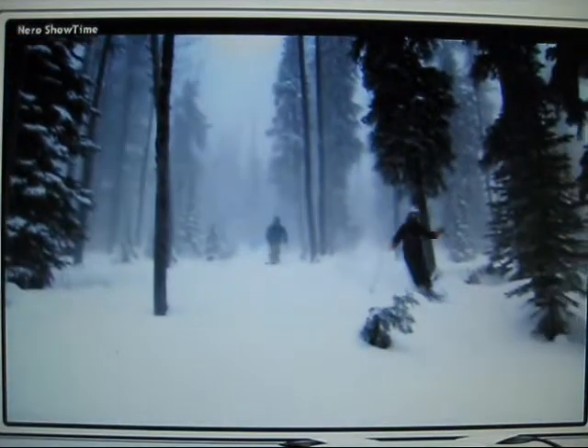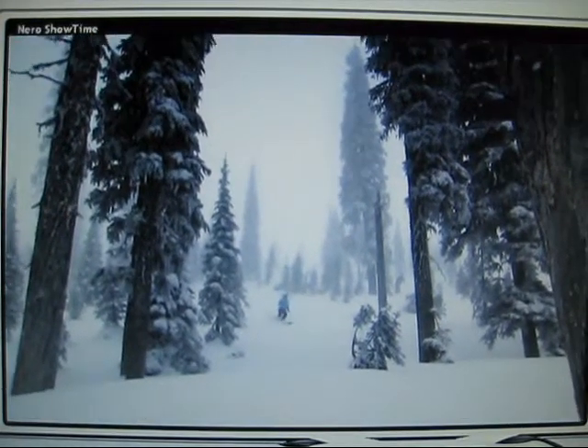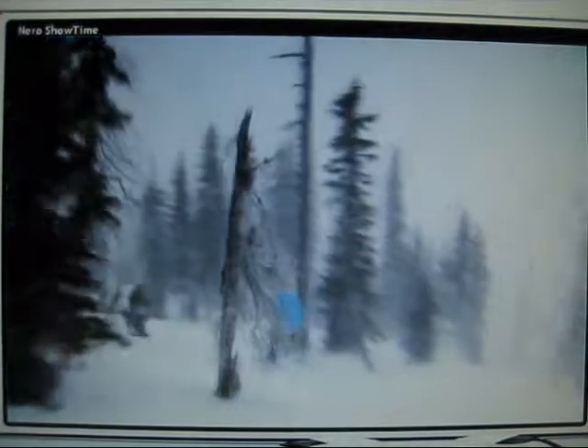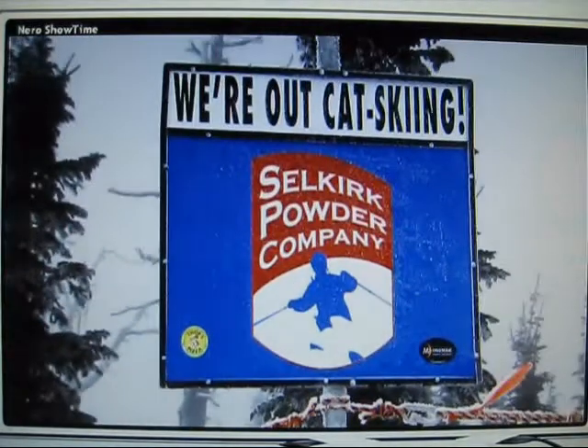Schweitzer has world-class tree skiing, but the benefit to doing this backcountry tree skiing with Selkirk Powder Company is that you get the trees but you also don't have the crowds, you don't have the tracks, so it's fresh. I kind of expected the cat skiing to be really tough terrain, but it was pretty open in a lot of areas. It was good tree skiing — loved having the trees in there, but there weren't too many, and everything was covered and really managed to get around easily. I had high expectations because I've heard great things, and they were fulfilled.